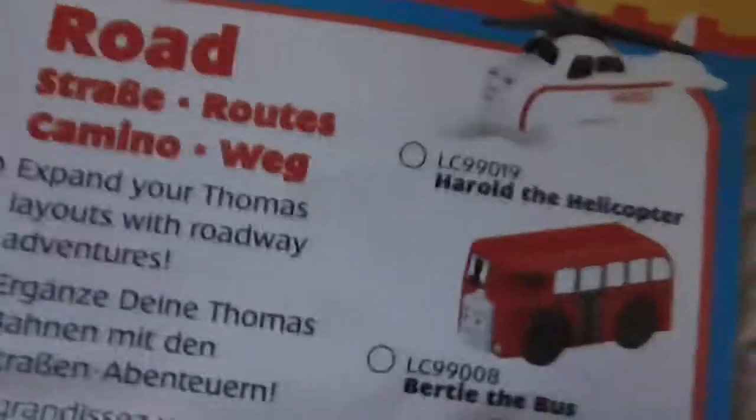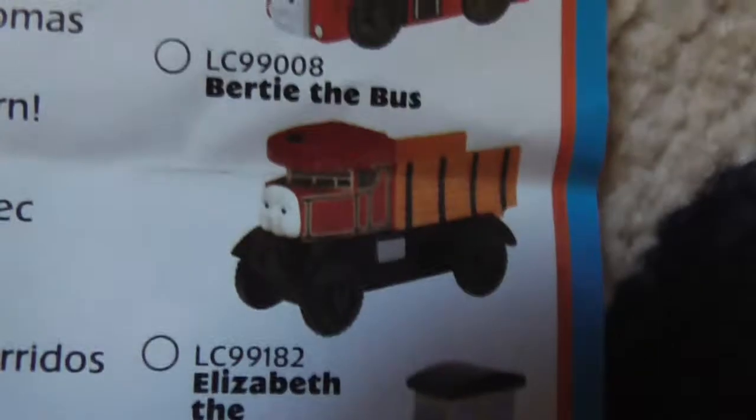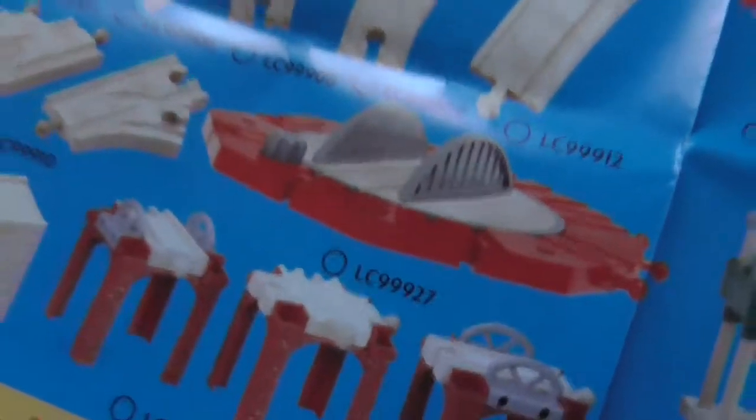Let's see the back side. Look at that! We got the road items. We got Harold, Bertie, and Elizabeth, Jack, Terence, and Alfie, and this playset and stuff like that. Let's see the sets. We're spread to take the turntable, but we can't have Cranky also. There's a lot of things here. Oh, we got Tidmouth Shed, though.